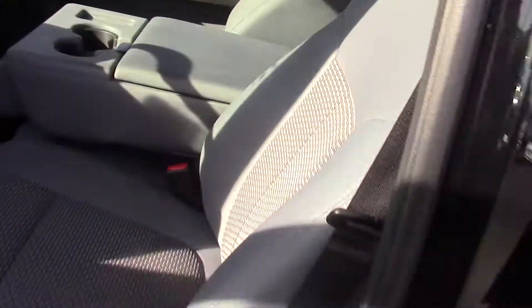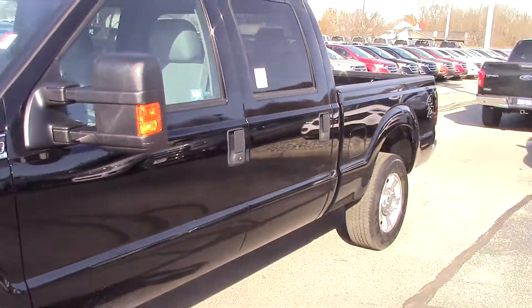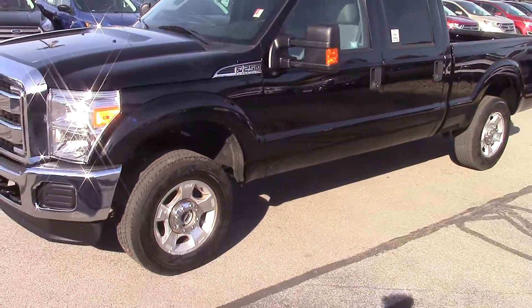This vehicle is certified. It's been through our inspection and it comes with a one year, 100,000 mile Bill Estes powertrain warranty, plus all the remainder of the factory warranties.